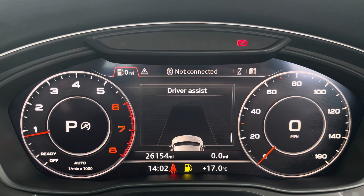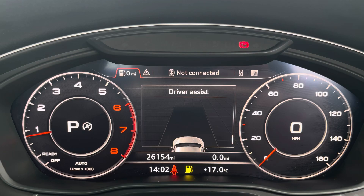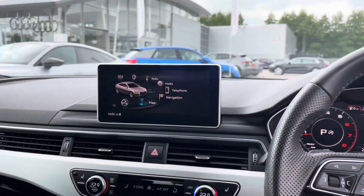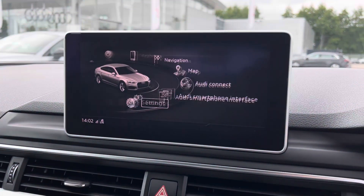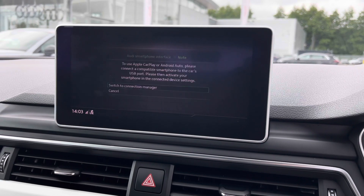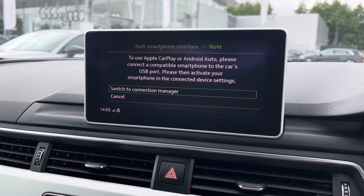This vehicle has done 26,154 miles and comes with two sets of keys — incredibly low mileage for its age, and really handy to have a spare set of keys. With the multimedia interface in the centre of the cabin, it houses Apple CarPlay and Android Auto to project a simplified version of your device screen.